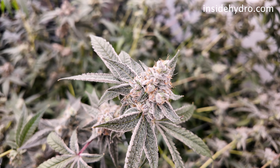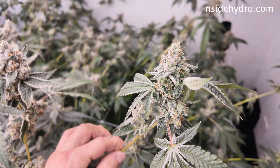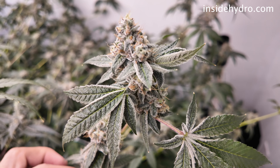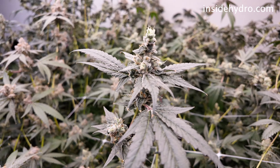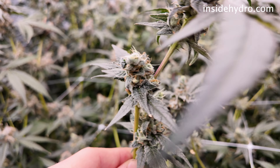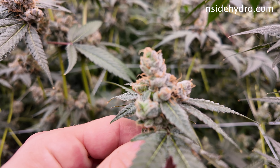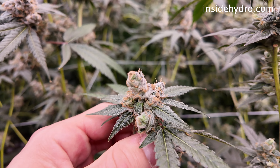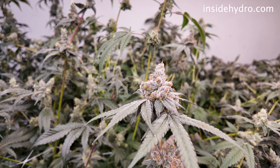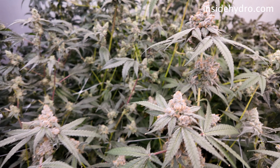I know some people don't like flushing, others do, and everyone has the right to their opinion. So what I'm going to do is just tell you my stance on it and why I continue to flush. First off, removing nutrient buildup — flushing helps clean out excess nutrients and salts that have accumulated in the growing medium, which can lead to harsh flavors and a chemical taste in the final product. Number two would be enhancing flavor and aroma. By flushing for a few days before harvest, you can improve the overall flavor and aroma of the buds, leading to a smoother smoking experience.